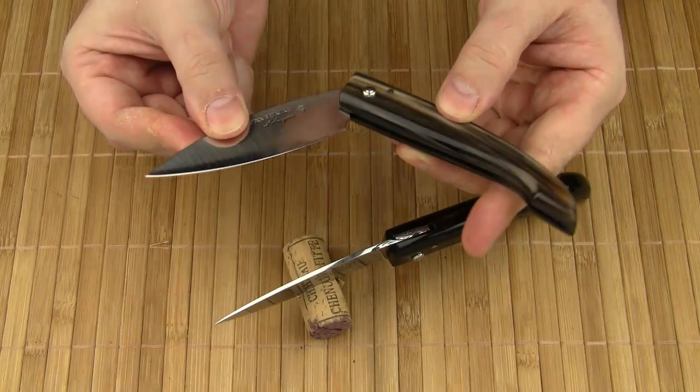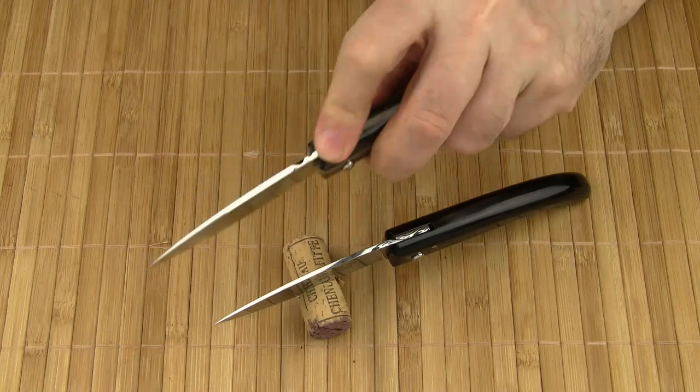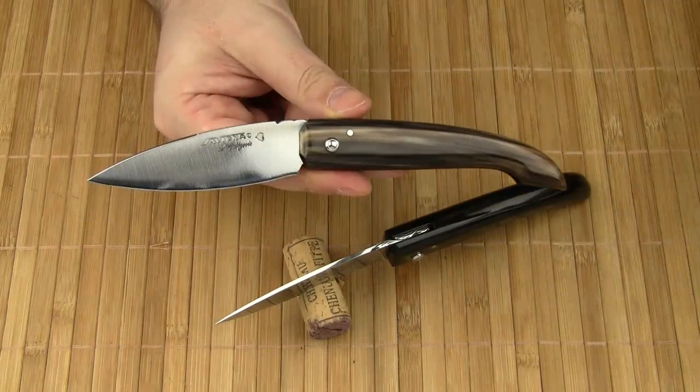The blade is kept open by the friction between the blade and the handle. Additionally, you can put your finger on the tang, and while you are cutting, the tang gets pushed against the stop pin. So with a little caution, you can use a friction folder like any other knife.